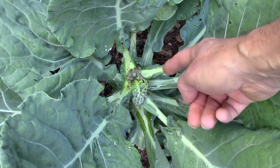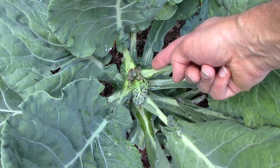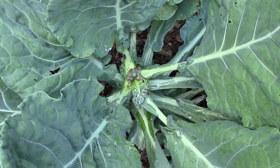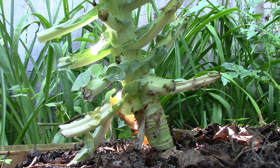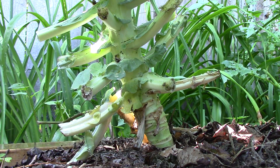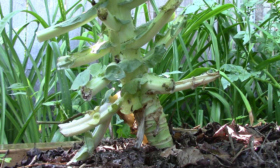Unfortunately, the bacteria are everywhere. They survive in soil and in water, and can be introduced to the garden by insects and wind-blown rain. The bacteria usually enter the plant where leaves have been harvested from the stem, but they can also enter through wounds created by garden pests.